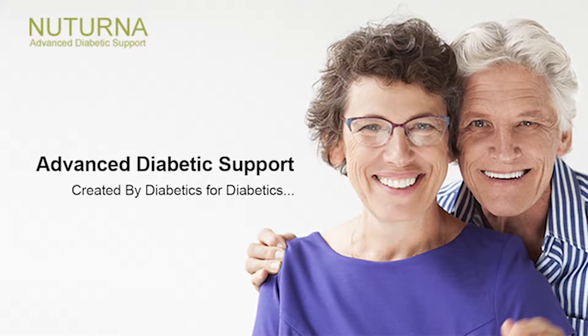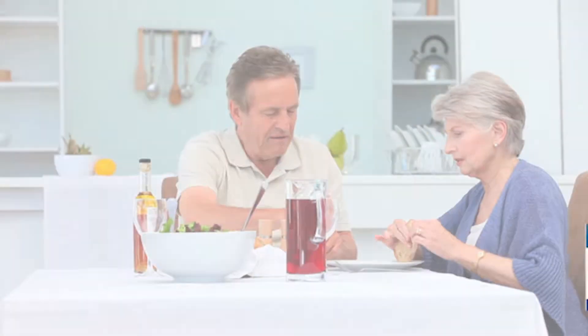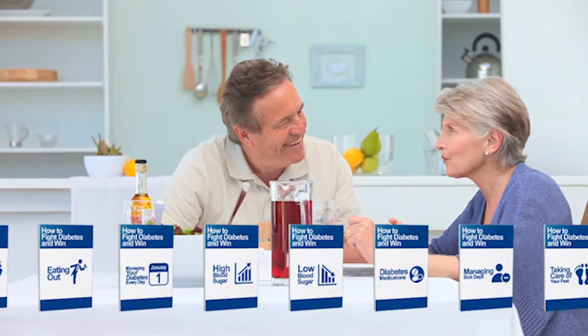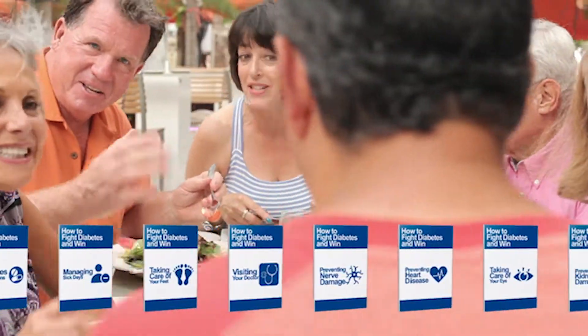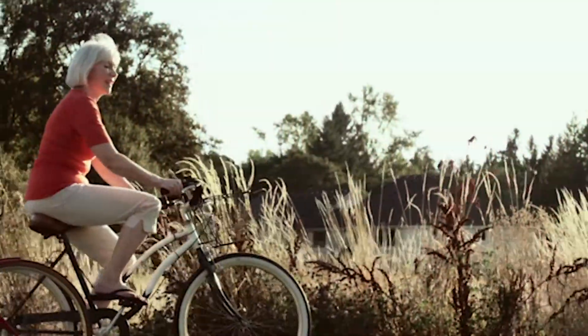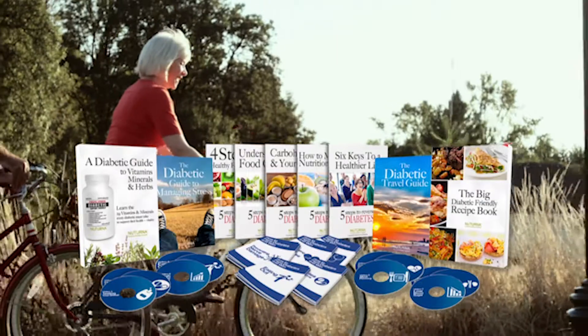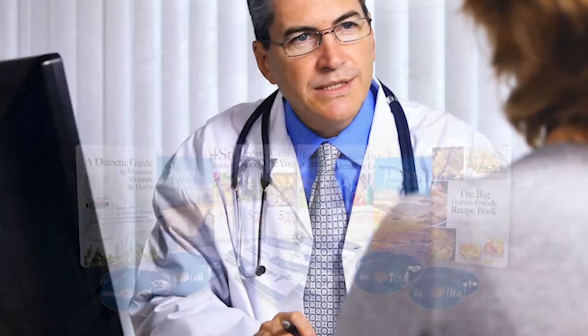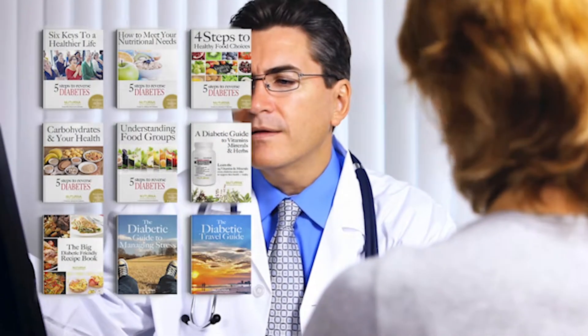Hi and welcome to the New Turner free diabetic video education program, created by diabetics for diabetics. 15 videos covering the most important topics every diabetic or pre-diabetic should know on proper self-management. These videos are also helpful for friends, family, and caregivers to help them understand the problems a diabetic goes through. Each video has a free workbook in e-book and PDF format, so just click the link on the screen to download it. We highly recommend you download these to get the most out of the information. To view all 15 videos and 9 must-read free e-books available, just subscribe and visit the New Turner channel now.